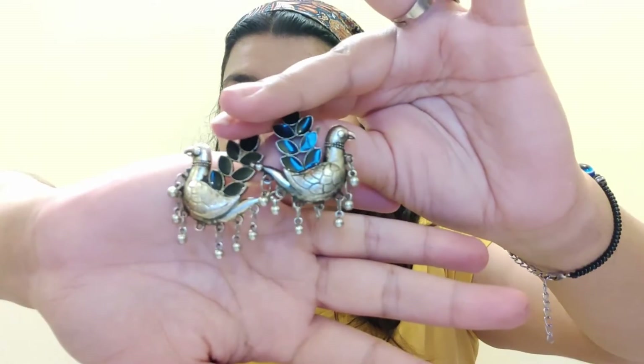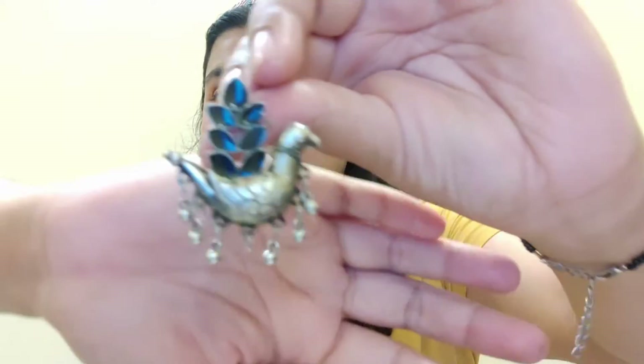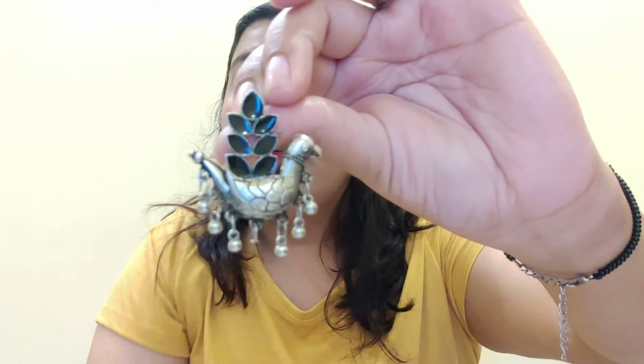After that I bought the earrings pair that is my personal favorite. Look at the details of the peacock — the details are so much better. It has a black color and the beads are so good. I chose black because it suits me. It was very good and its cost was 50 rupees.